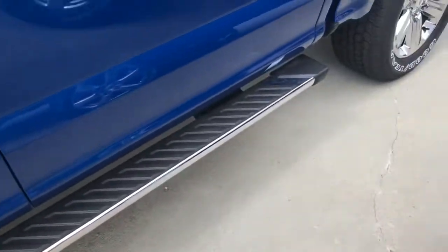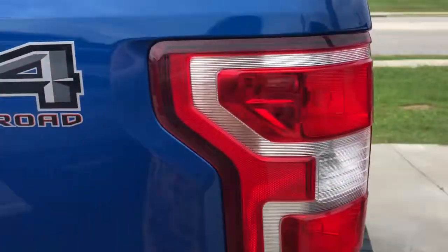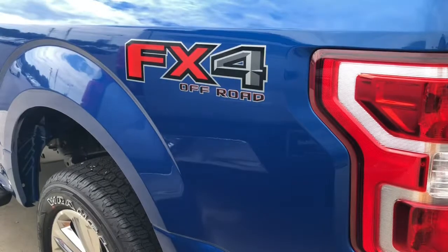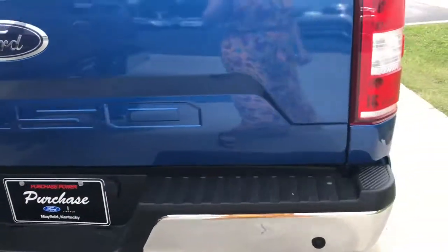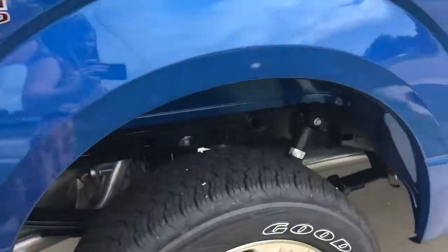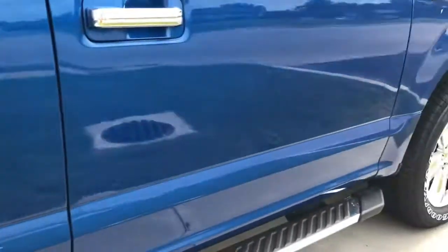These are nice little running boards. I really like this paint — I call it Wildcat Blue, not what Ford calls it. FX4 package. This is very nice because when you go to resell it, it adds a lot of value. Of course, it does have your towing package under here. What's the use of a truck if you can't tow something with it? With your tires on it, it looks nice underneath there too. It hasn't had any mud on it yet — still been sitting on the lot.